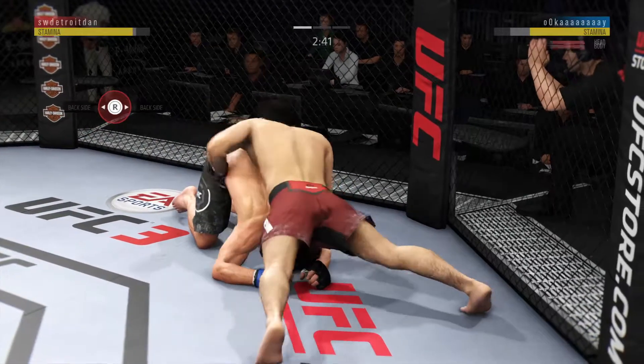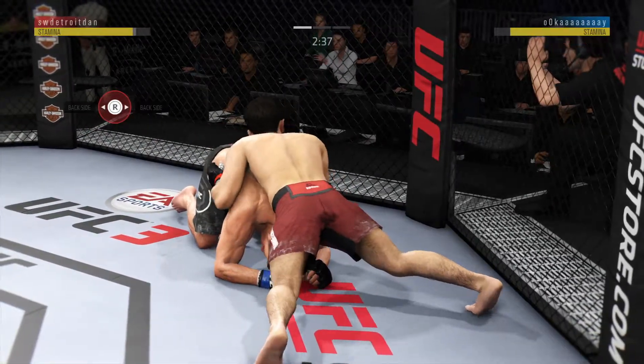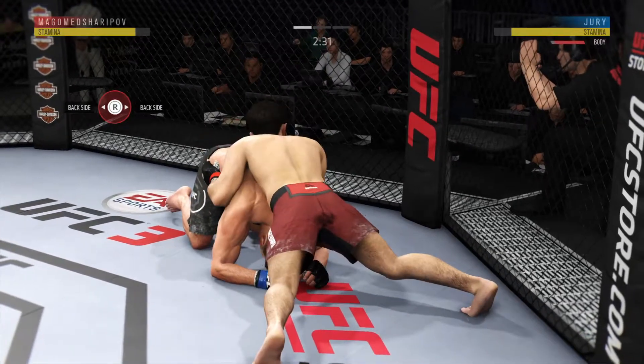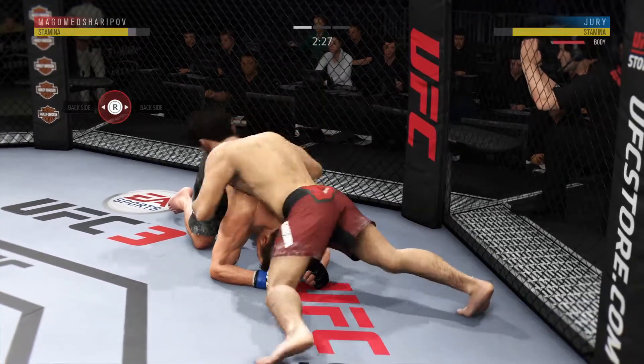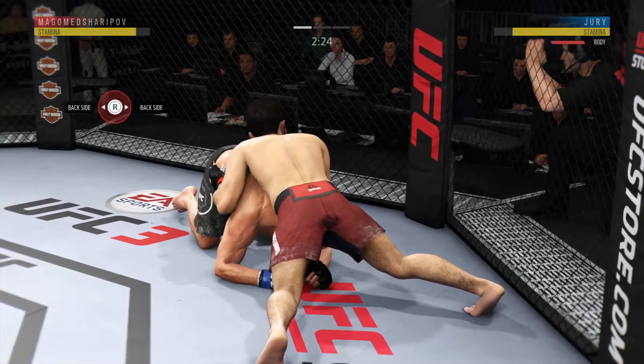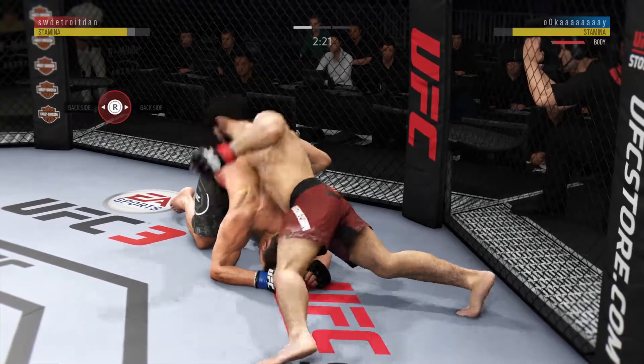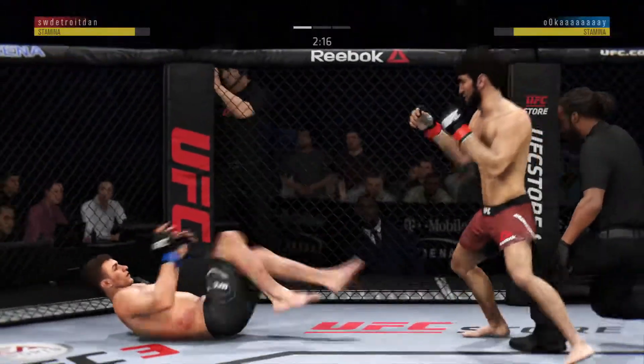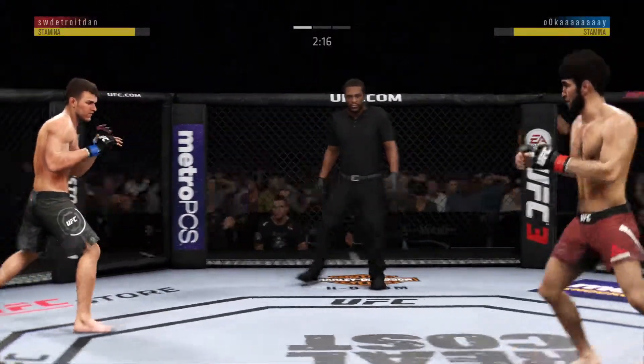Busy as he looks to improve position here. Beautiful body shot there, too. Nice punch to the body. And the referee brings the fight back to its feet. No surprise there — needed to see more action.